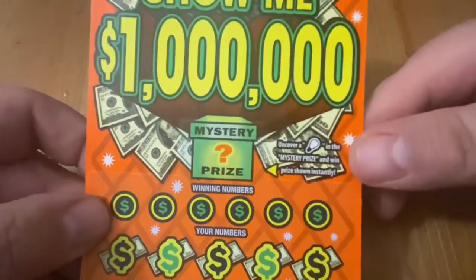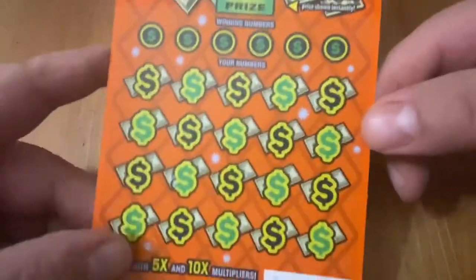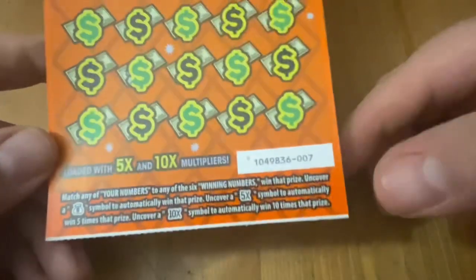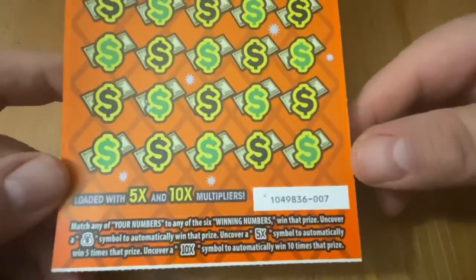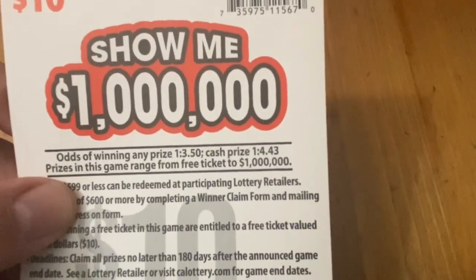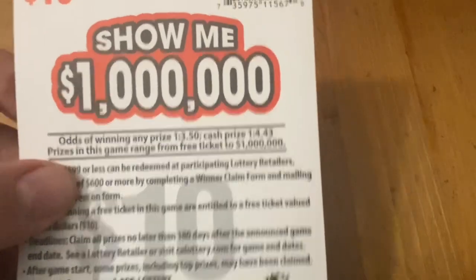I need a little light bulb in the mystery box to win, a matching number, a money bag for auto win or 5x or 10x. It's got a nice white line on the bottom. Ticket 7 from book number 0, odds of 1 in 3.50 for any prize, cash 1 in 4.43, playing for that top prize of 1 million big ones.